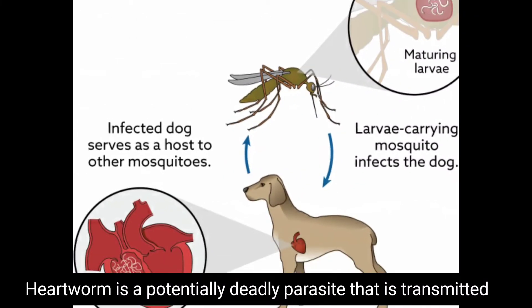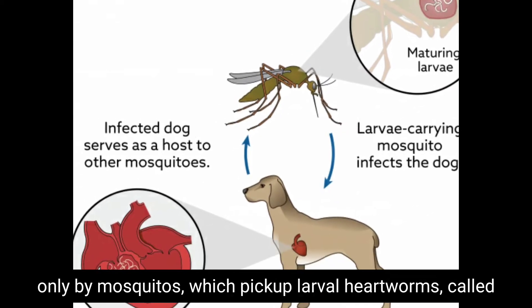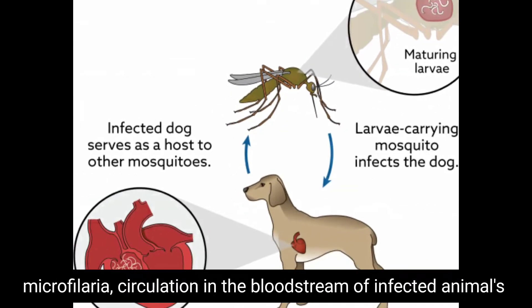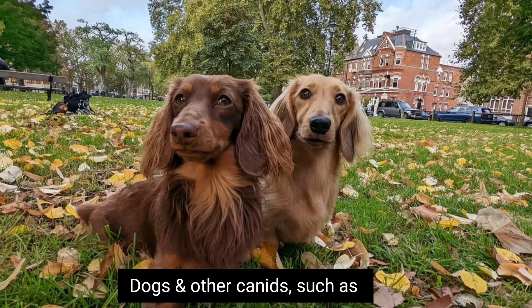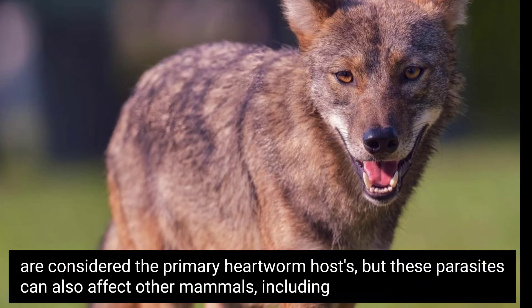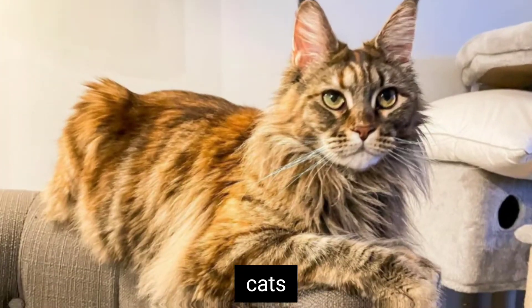Heartworm is a potentially deadly parasite that is transmitted only by mosquitoes, which pick up larval heartworms called microfilaria circulating in the bloodstream of infected animals. Dogs and other canids such as fox, wolves, and coyotes are considered the primary heartworm host, but these parasites can also affect other mammals, including cats and ferrets.